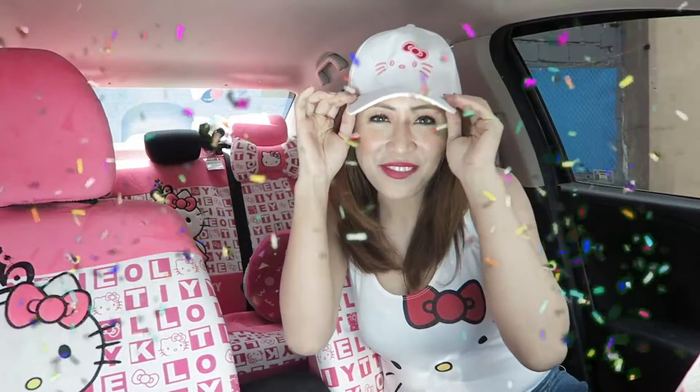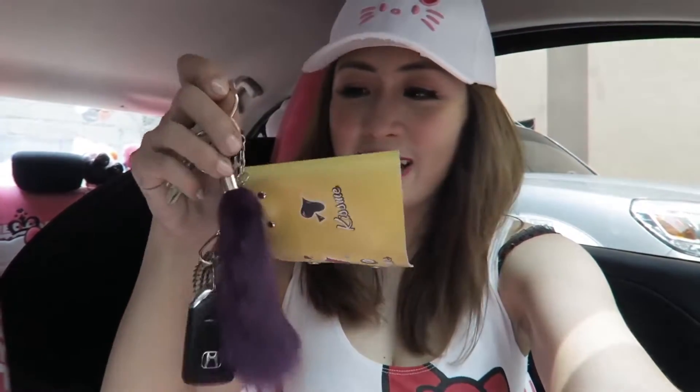Some of the items here are gifts from my friends and family. Just like this cap I'm wearing — this is from Amor. I know you've been watching this video. Thank you so much for this. This is actually my favorite because it's Hello Kitty and it has my name on it. This is my car key. This key holder is from Luzeriano. Thank you so much for giving me this.